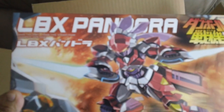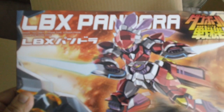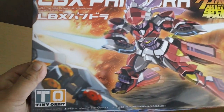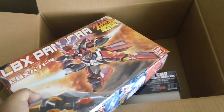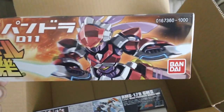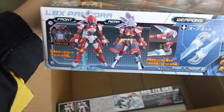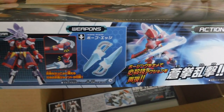And then I got some LBX kit. It's the LBX Pandora. Made in 2011, and it retails for 1000 yen. Here's the side of the box. It's a very nice looking kit. I like that weapon.